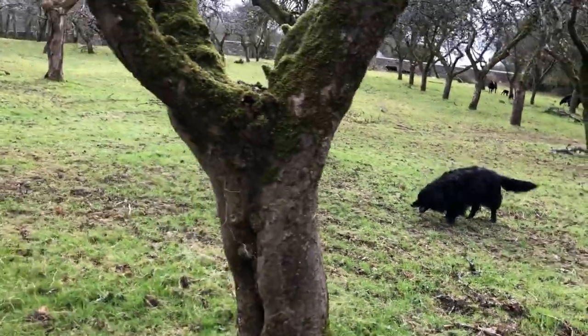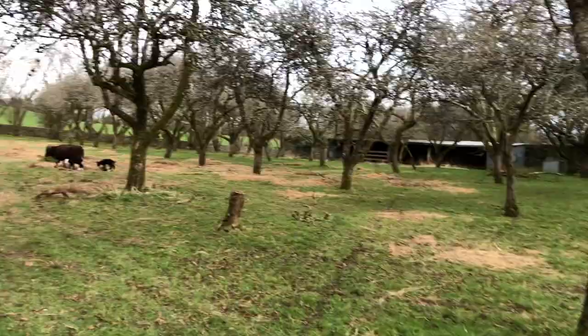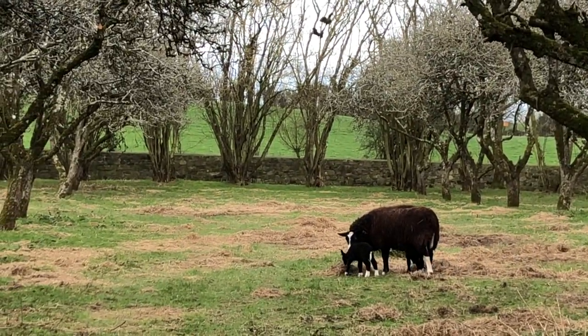Oh, Bear — you've got a bit of a stick in the wrong place. Anyway, the ewes are here now, in the orchard.